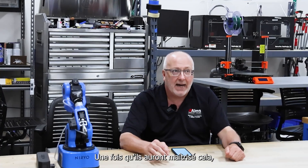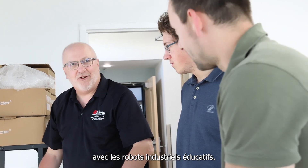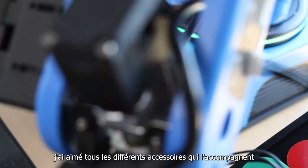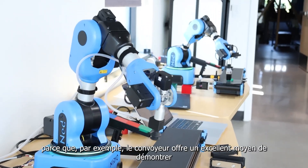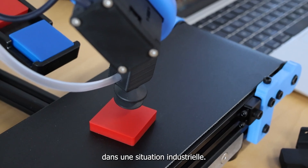Once they've mastered that, the next phase would be to have them work with the educational-industrial robots. I liked all the different accessories that come with it because, for example, the conveyor belt provides a great way to demonstrate to students how they can use it in an industrial situation.